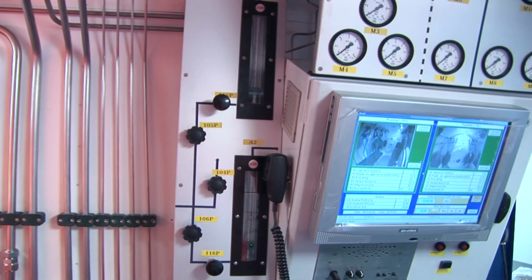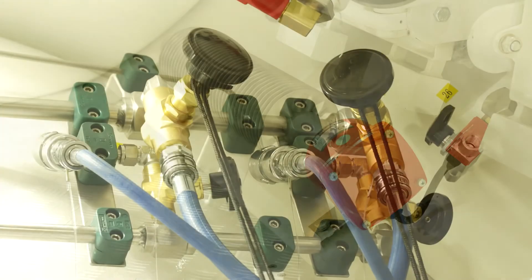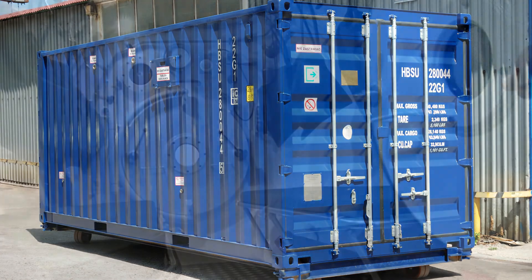The containerized rescue and hyperbaric treatment chamber system manufactured by PBUCHSA is an up-to-date and technologically advanced system which fulfills all specialist standards. It is fully equipped and easy to transport, making the system truly universal with a wide range of potential uses.